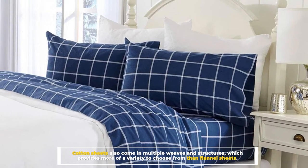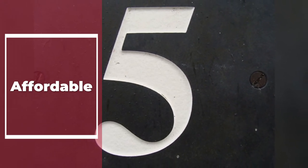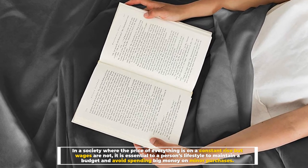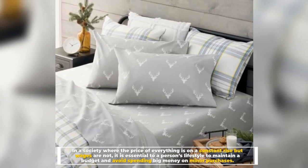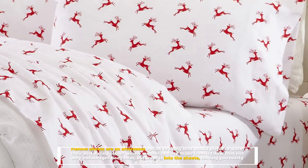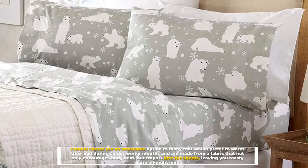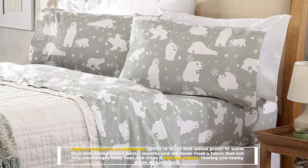Number five: Affordable. In a society where the price of everything is on a constant rise but wages are not, it is essential to maintain a budget and avoid spending big money on minor purchases. Flannel sheets are an affordable option for those who prefer to warm their bed during colder winter months. They are made from a fabric that not only encourages body heat but traps it into the sheets, leaving you toasty warm all night long.